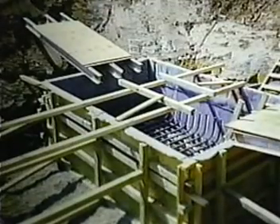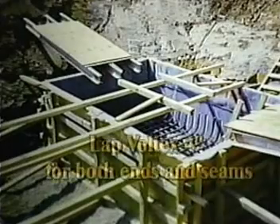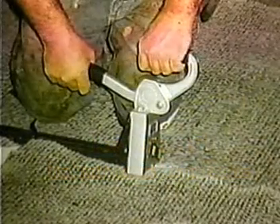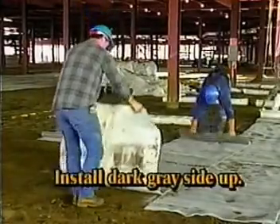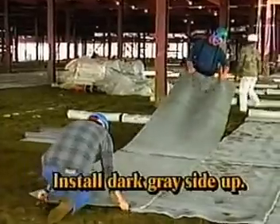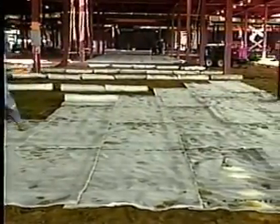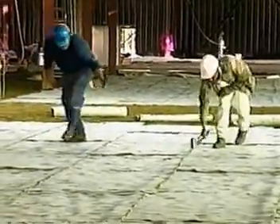Before reinforcing steel is placed, line the concrete formwork with Voltex. Lap the Voltex a minimum of 4 inches for both end and side laps. Finally, fasten the Voltex with mechanical fasteners or staples to prevent movement. Roll Voltex onto the subgrade, lap all seams 4 inches, stagger end overlap seams a minimum of 24 inches, and fasten sheets together with a box stapler or similar device.